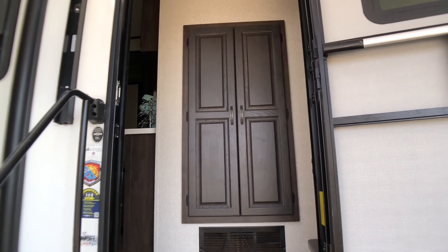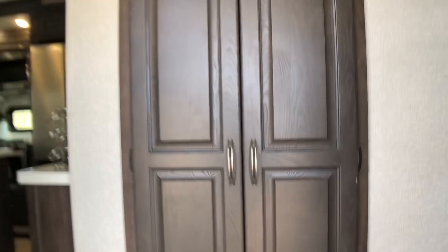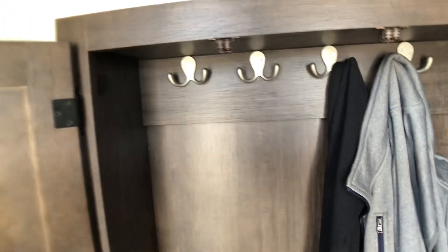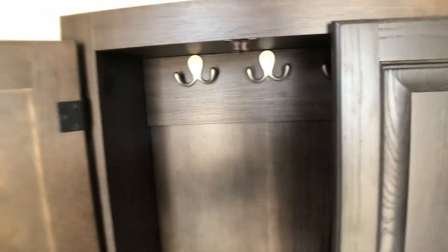This unit comes equipped with a coat closet, so when you first walk in you can hang your coat up. That might seem like a small thing, but when it's the fall or the winter it's really nice to have a place to stick your coats other than on the back of a chair.